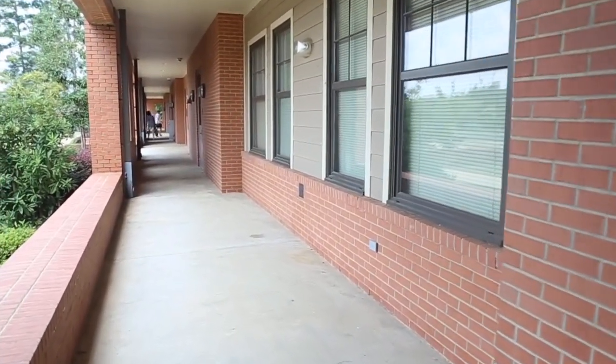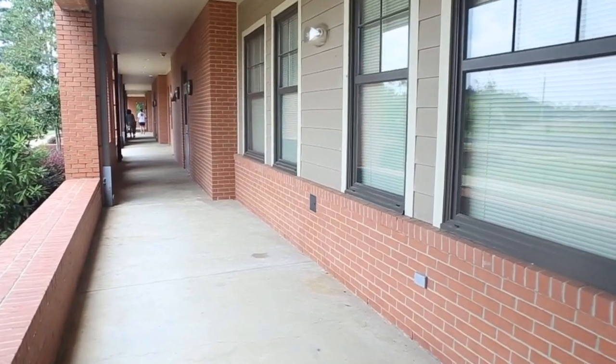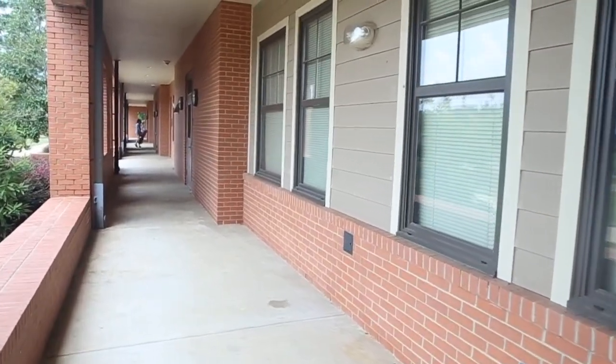So work on those ACT scores and get your housing contracts filled out, as Bates Hall has a waiting list every year. We'd love to have you come be a part of our family. Thank you.